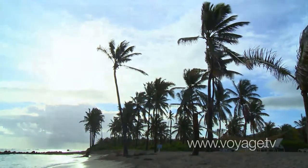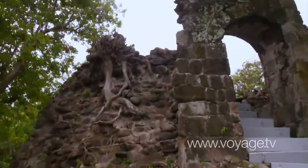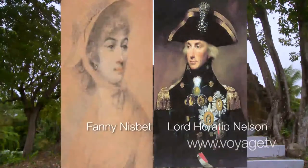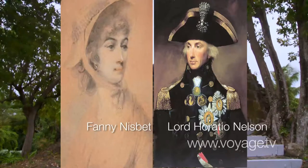This plantation is from the 1700s, and it was made quite famous by the fact that Lord Nelson married Fannie Nisbet, and this was their home for many years.